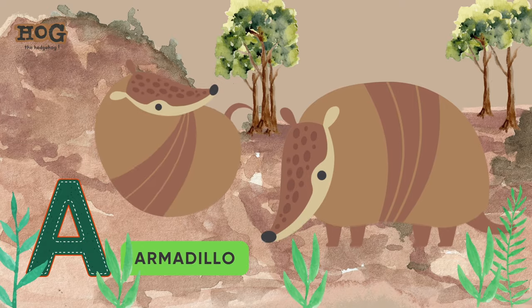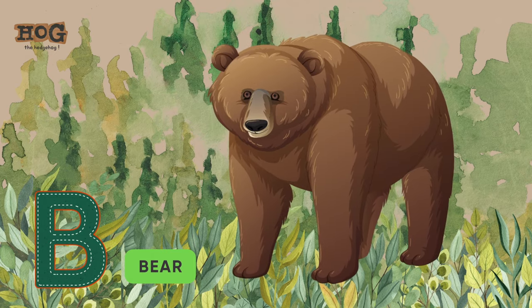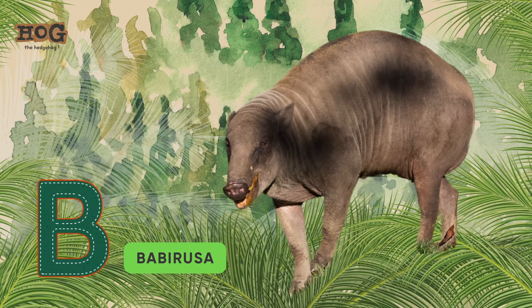A is for anaconda, armadillo, aardvark. B is for bear, bonobo, and bush baby.